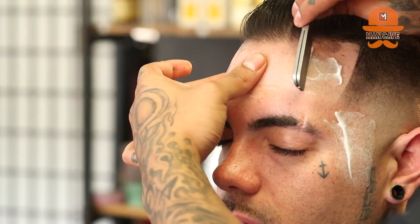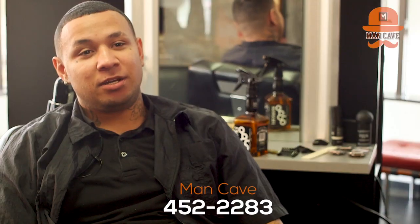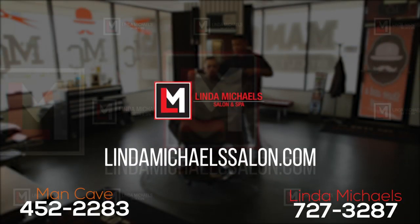Men should come here to the Man Cave because we offer exclusive services that you can't just go to anywhere and pay 10 bucks and get. We offer the best of the best when it comes to hair cutting. To schedule an appointment with me, they can call the Man Cave and schedule with Victor. To schedule your next appointment at the Man Cave, call Linda Michaels Salon and Spa.